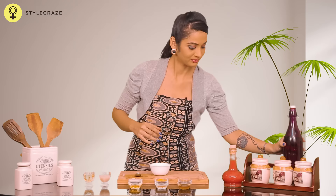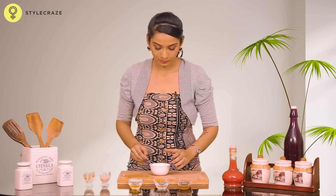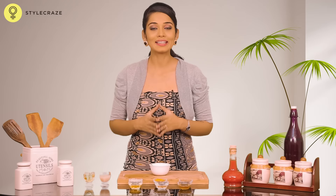Take a bowl, add some cold water, add a teaspoon of turmeric to it, mix it well, apply this mixture on the affected area and leave it on until it dries. Wash off with water and repeat this twice daily.